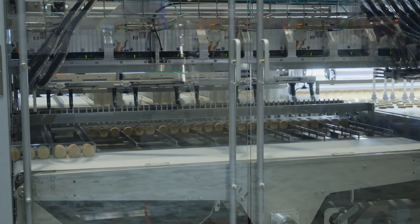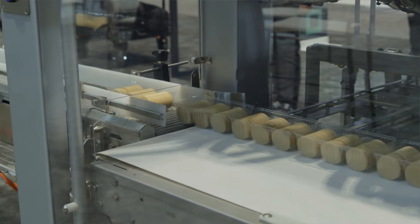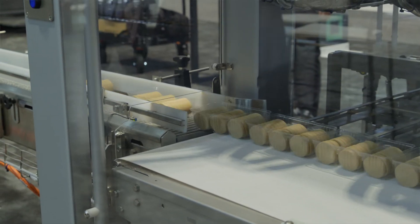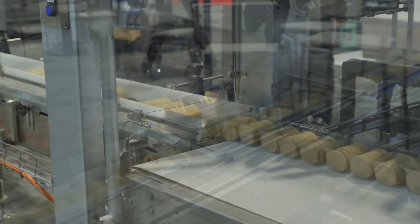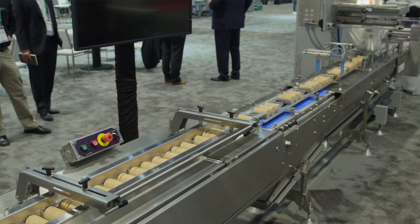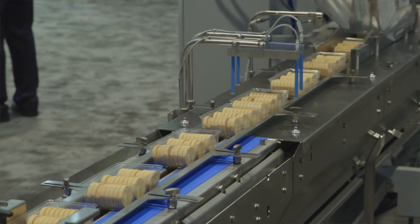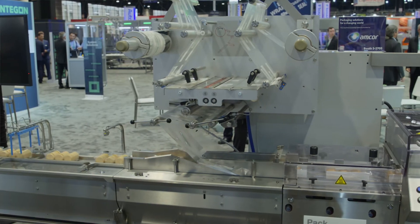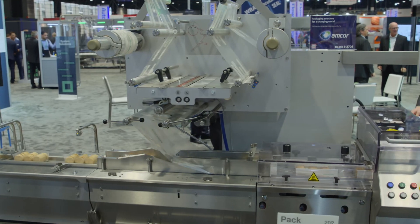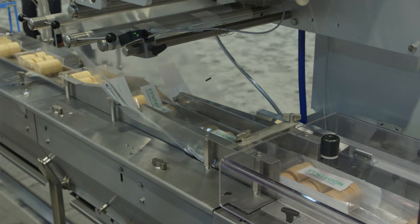Once the tray is complete, the tray is discharged onto the integrated infeed of our PAC 202 tray overwrapper. Our tray overwrapper is equipped with a low pressure infeed made by Shuttleworth that allows us to backlog the trays without pressure to prevent any jams in the infeed in a continuous run. The PAC 202 uses the same control system as the IDH — Control Logix with Bekoff HMI.